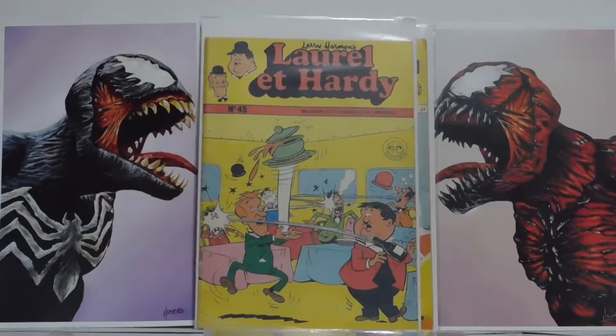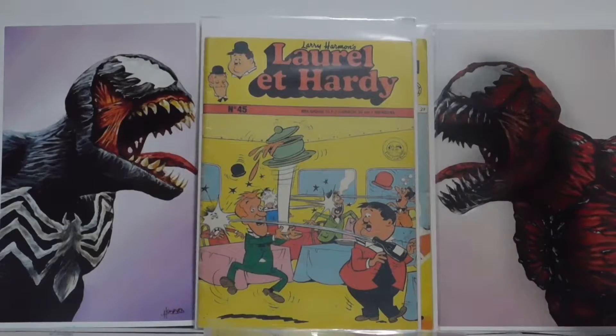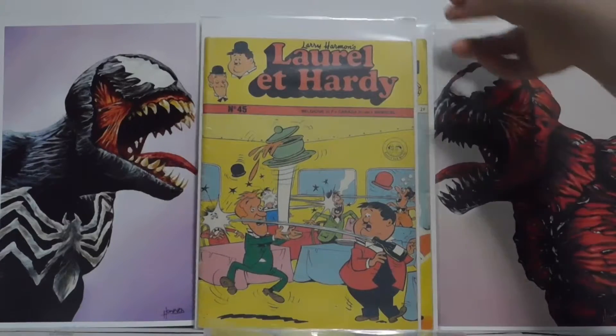Next up we have Laurel and Hardy — 'Laurel A Hardy' — because this is a French book, and this was only available in Canada. This is number 45, so this is pretty cool. Yeah, this is a French book from Canada, and that's a little different.